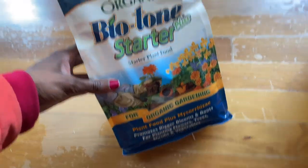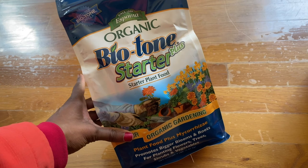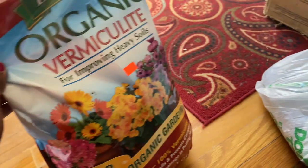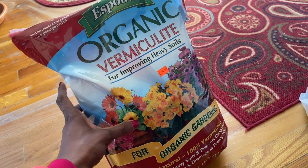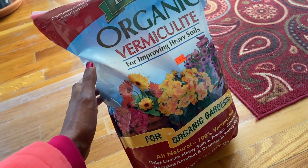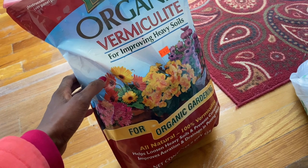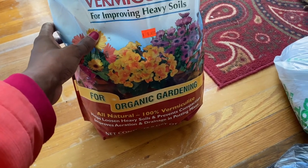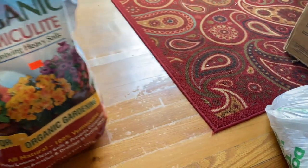I decided to get some Biotone starter fertilizer because I heard some great things about this, and I do have some plants that I will have to put in the ground. I picked up some vermiculite, mostly for doing the seeds and keeping the moisture there. I heard that this helps with dampening off, so this is really good. I'm not going to be using this to improve my clay — I saw some reviews that it's not good for clay. So for my clay, I will be using compost and maybe some humus.